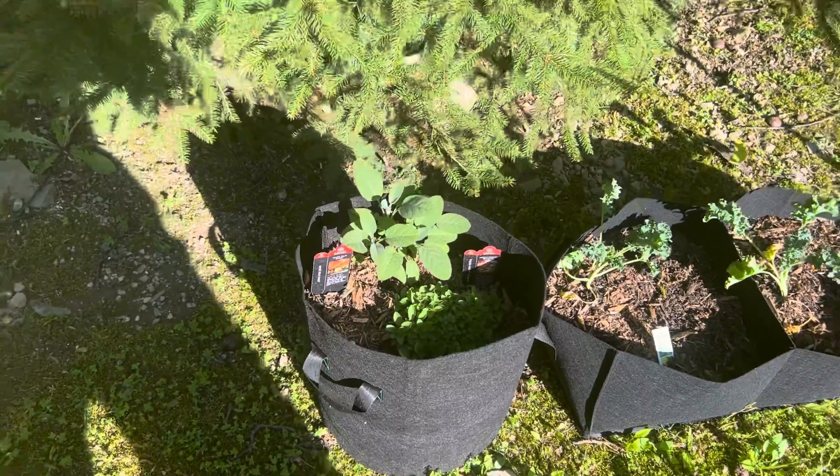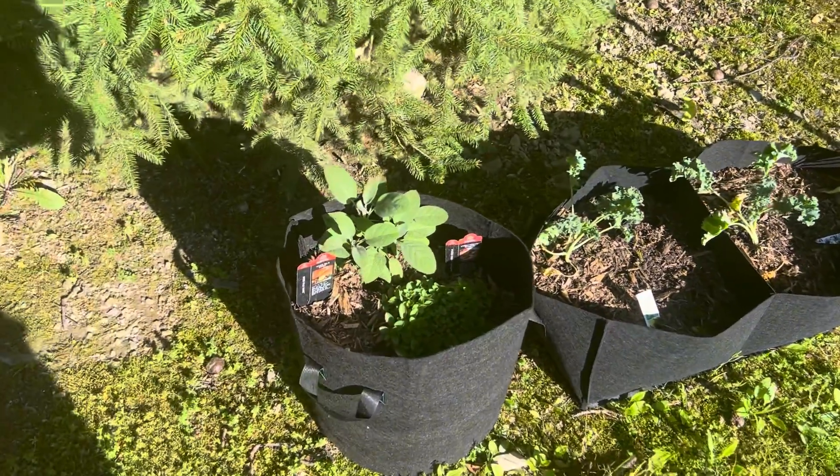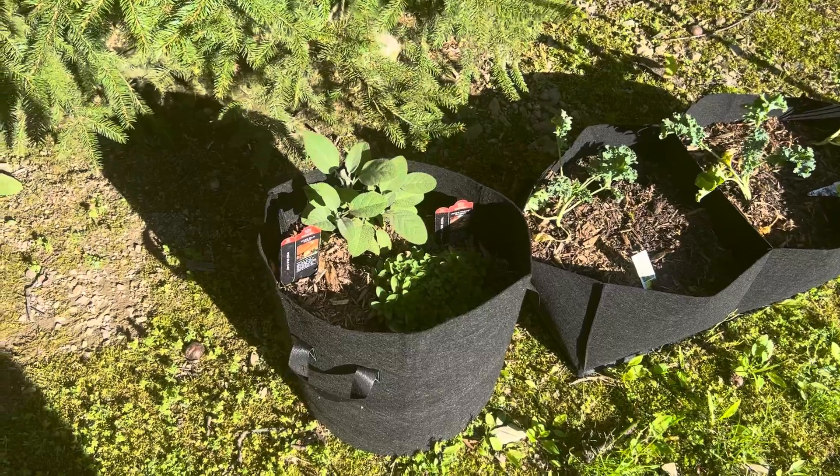I will have more updates both indoors with my hydroponic plants in the aero garden and more outdoor gardening.